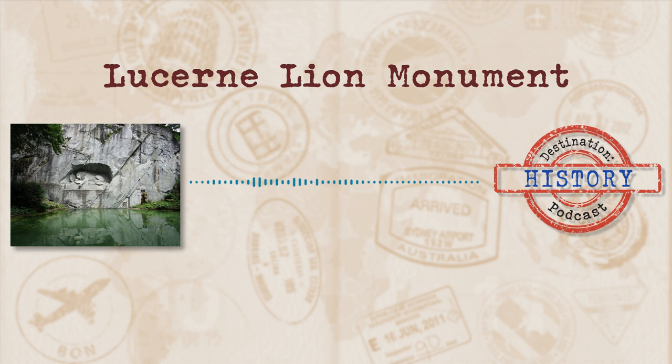You will also see a death toll of 760 and the number of surviving soldiers, 350, both written as Roman numerals. Upon his visit, Mark Twain described the monument in his 1880 travelogue, A Tramp Abroad, as the most mournful and moving piece of stone in the world.